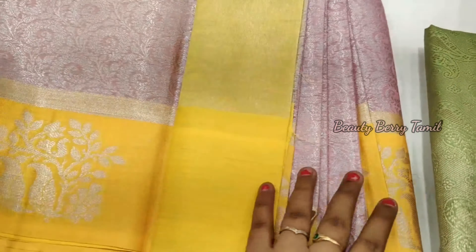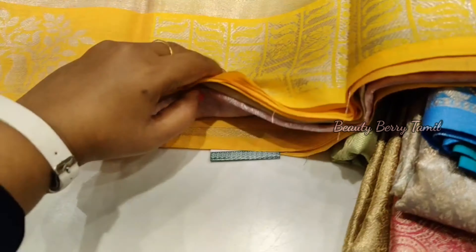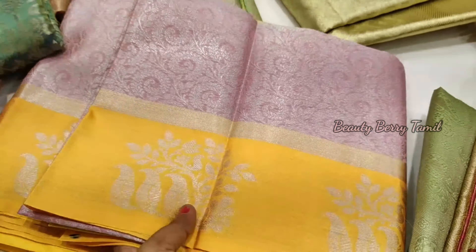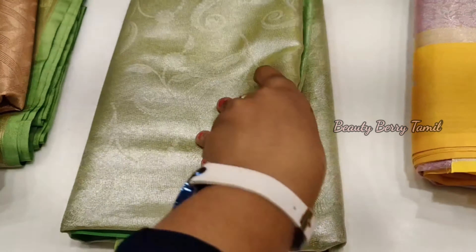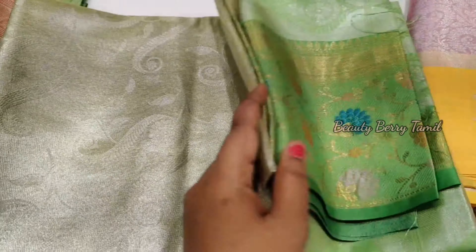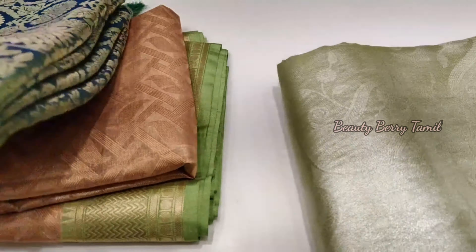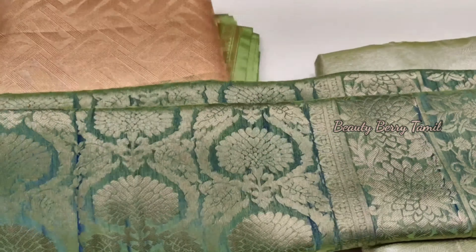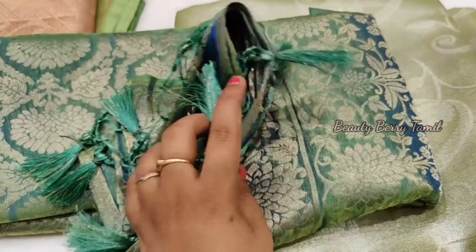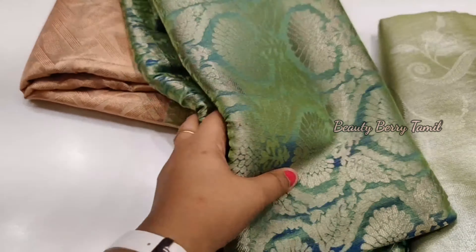This is a light pink and yellow color combination. We have a lot of color combinations. Next is a silver tissue sari in a light green color. It has a slightly different color look. We can choose these saris in different colors if you need a different color. It has a very big look with the same material.